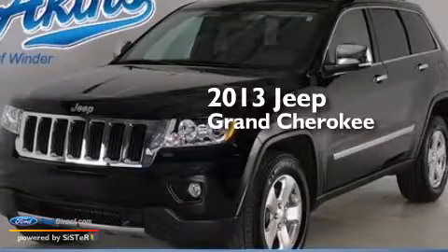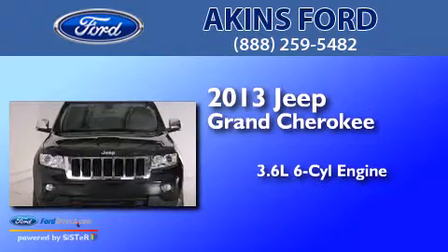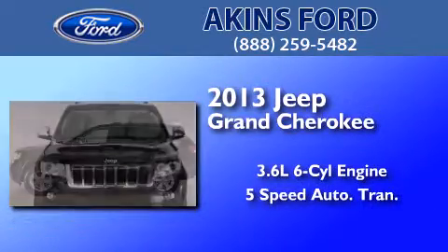This is a 2013 Jeep Grand Cherokee. It has a 3.6-liter six-cylinder engine and a five-speed automatic transmission.